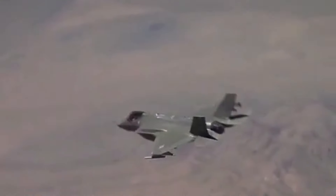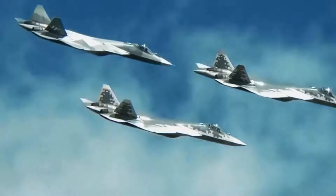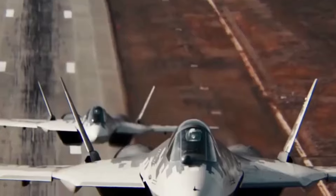Number 5: Firepower. The F-35 is armed with air-to-air missiles, air-to-surface weapons, and a 25-millimeter rotary cannon with 182 rounds. On the other hand, the Su-57 is armed with four beyond-visual-range missiles, two short-range missiles, and a 30-millimeter autocannon with 150 cartridges.